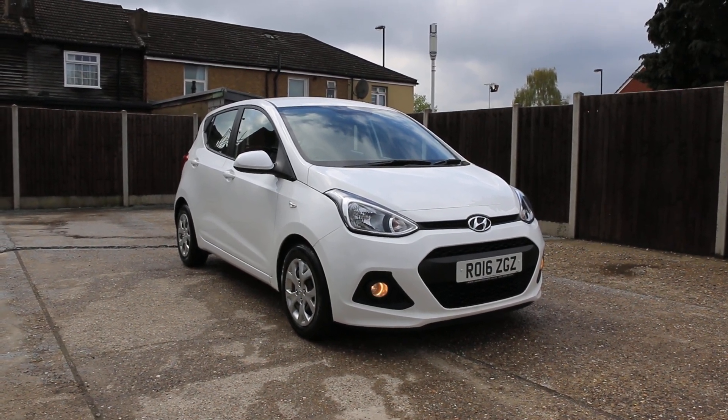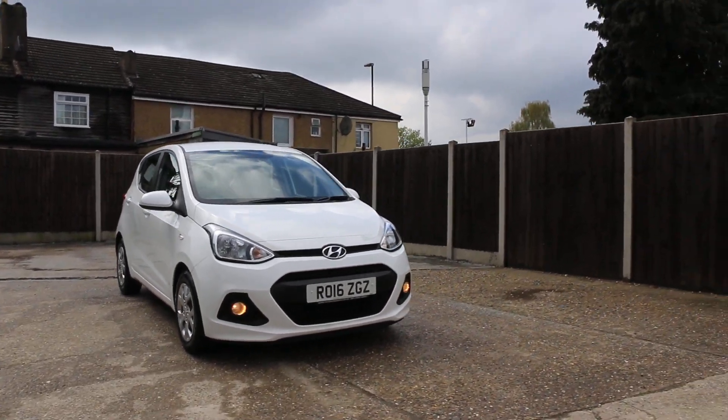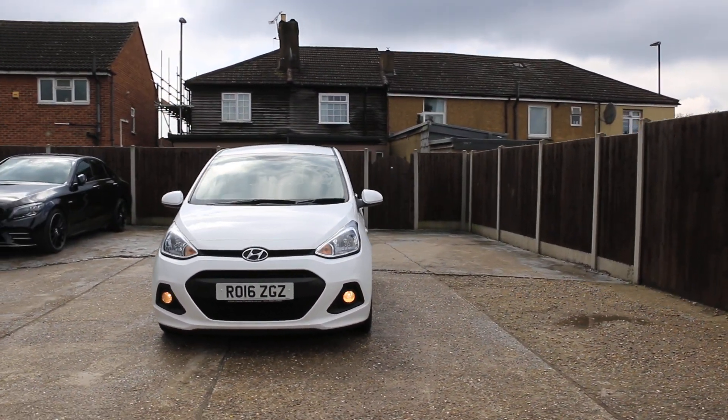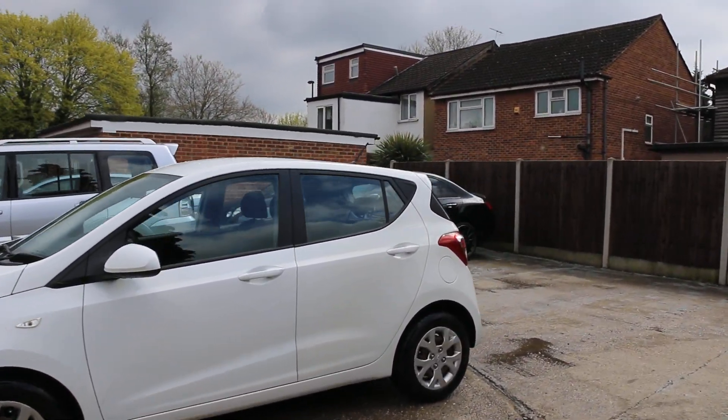Now available at McCarty Cars: Hyundai i10, 16 plate, 2016, white, 5-door hatchback with daytime running lights.